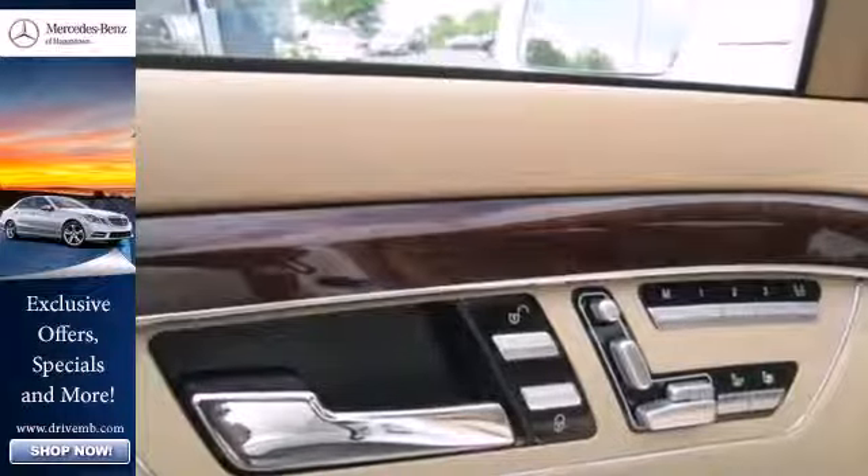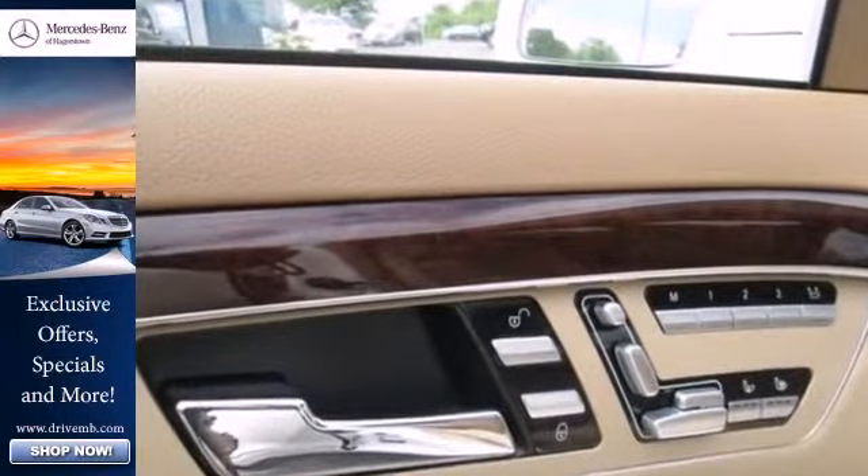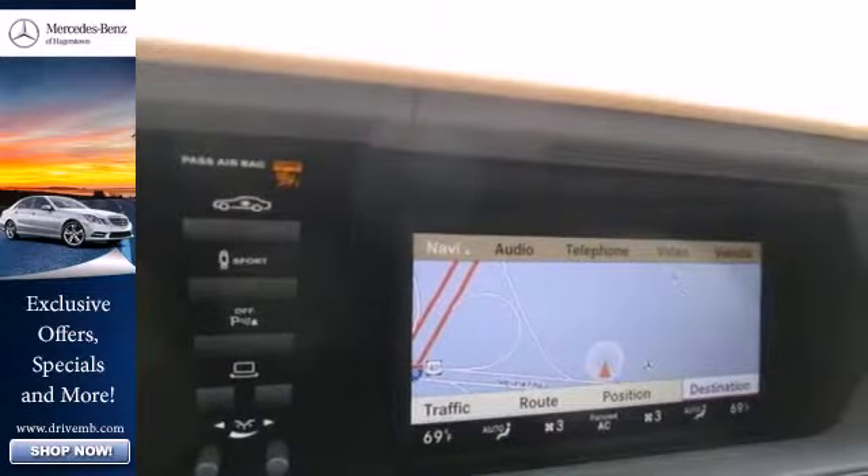High-tech features abound including parking sensors, Bluetooth wireless, a backup camera, and a navigation system.